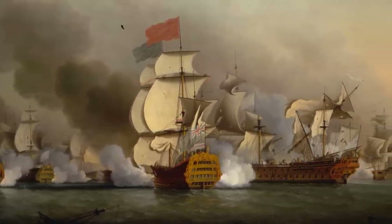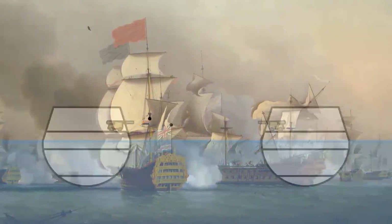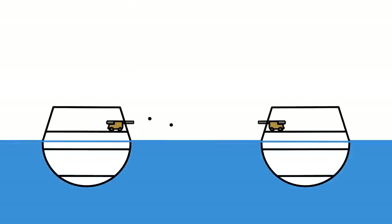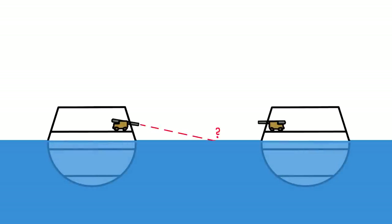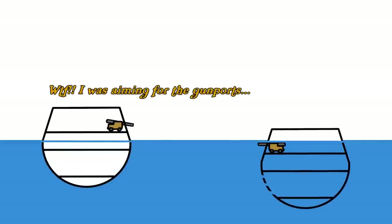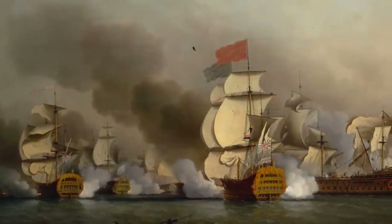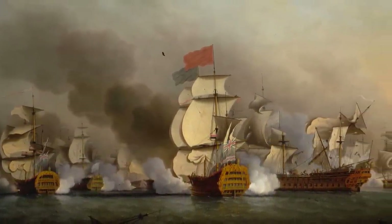Ships of the line were massive. They carried large crews and rows upon rows of heavy guns — ship killers. But contrary to popular belief, it was very hard to actually sink a ship. To sink a ship, you have to shoot holes in the hull below the waterline, allowing water to enter and pull her down. Aiming below the waterline is tricky, and there would be guys below deck ready to plug holes. Line battles were simply about smashing the enemy's hull, rigging and crew until they surrendered, retreated, or were weak enough to be boarded.